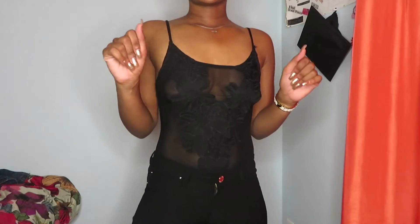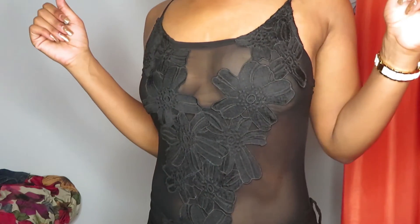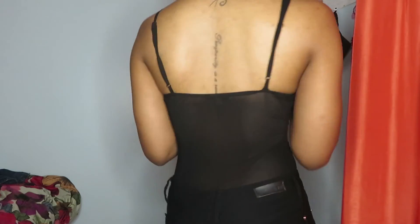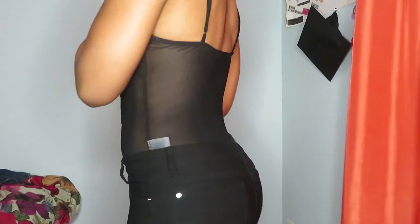Quick side note — if you're wondering about my under outfit: this is a bodysuit originally from Forever 21, but I got it from Plato's Closet for $5. And these are just some regular skinny straight-leg black jeans I got from Burlington's for about $14.